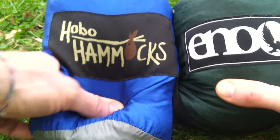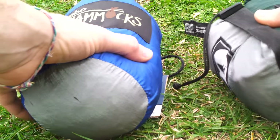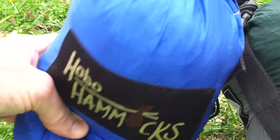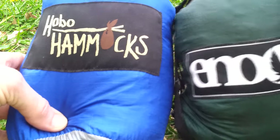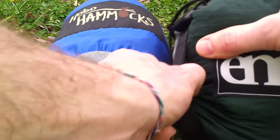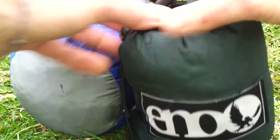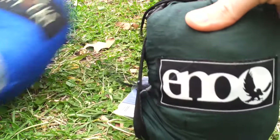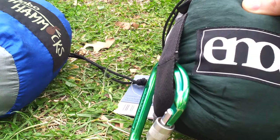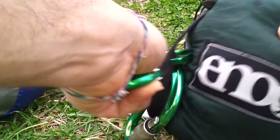One of the very first small details I'm going to point out is that the Eagles Nest comes with a cool compression strap and the Hobo Hammock does not. Obviously both have a compression sack, but the Eagles Nest compression strap really doesn't make any difference to me. I end up using my own carabiners, which is super convenient. So that's one difference.